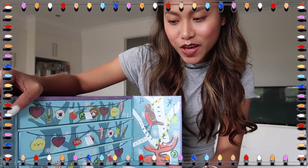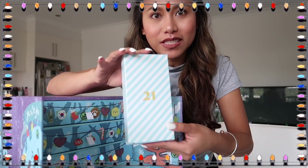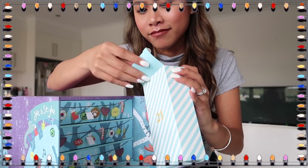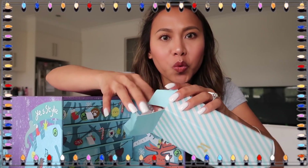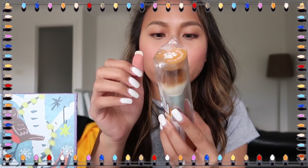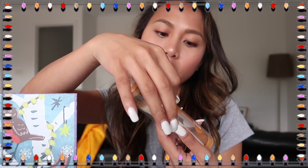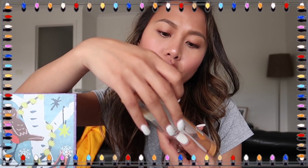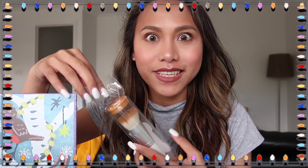Vlogmas day 21, we're going to finish it! It's a brush — it's so cute, this is from Vanilla Ko. It's the mungmungspo brush, it's a limited edition.